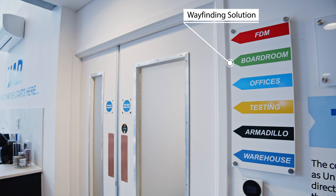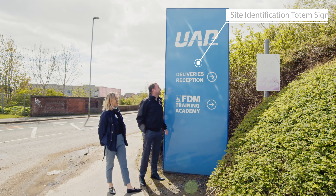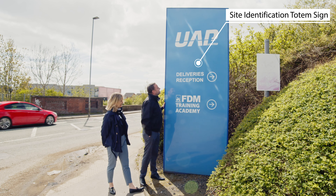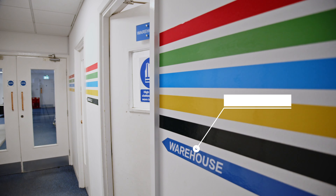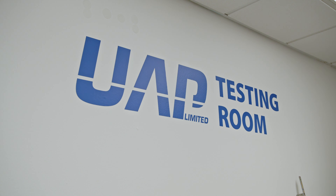We surveyed the whole building — both the external elements and the internal elements — and came up with a plan to put their footprint and bring their brand to life. I really do like working with FastSigns because they are fast and they are very responsive. The customer service is second to none and it's always a pleasure.